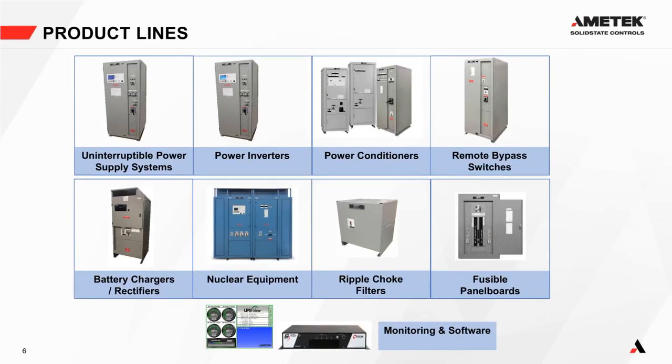Ametek Solid State Controls' product line includes uninterruptible power supply systems — self-contained units with a charger and inverter — standalone inverters, power conditioners (SCR-controlled and regulated transformer types), remote bypass switches, battery chargers/rectifiers, nuclear equipment, ripple chokes and filters, fusible panel boards, and monitoring and software solutions including battery monitoring and UPS View for remote monitoring.